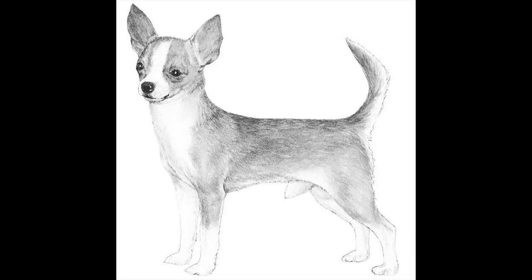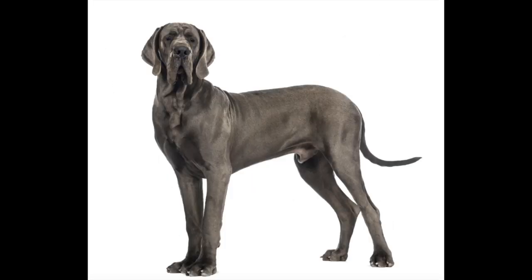Dogs come in all shapes and sizes. There are hundreds of different breeds and each breed is a different combination of traits. The way a dog looks is controlled by genes. A Chihuahua and a Great Dane look very different because their genes are different. A Chihuahua has genes for small body size and pointy ears, while a Great Dane has genes for large body size and floppy ears. Today we are going to talk about the genes that affect fur coats in dogs.